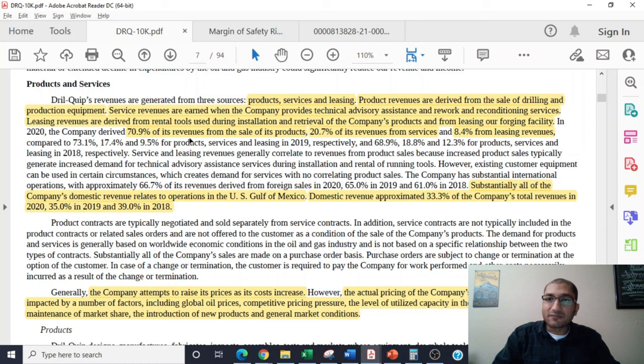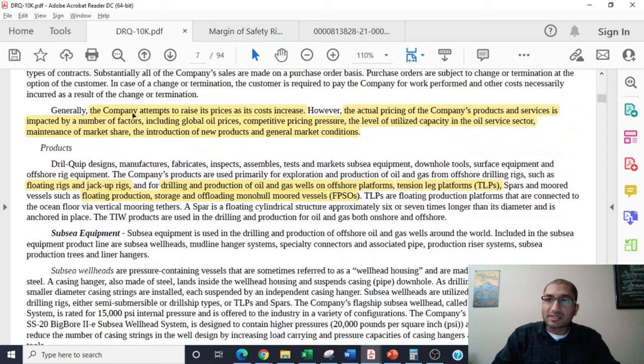For the year 2020, the company derived about 70.9% of its revenue from sale of its products, 20.7% from services, and 8.4% from leasing revenues. DrillQuip states that substantially all of the company's domestic revenue relates to operations in the U.S. Gulf of Mexico. Domestic revenue approximated 33.3% of the company's total revenues in 2020, 35% in 2019, and 39% in 2018. The company attempts to raise its prices as its costs increase, and actual pricing is impacted by global oil prices, competitive pricing pressure, the level of utilized capacity in the oil service sector, maintenance of market share, the introduction of new products, and general market conditions.